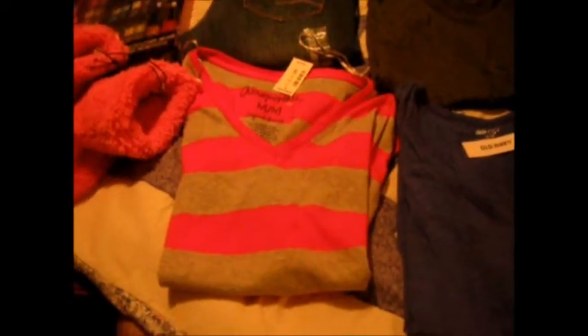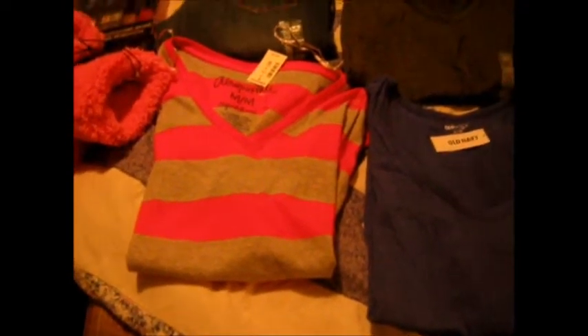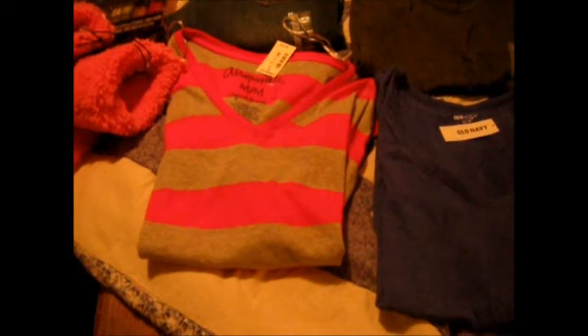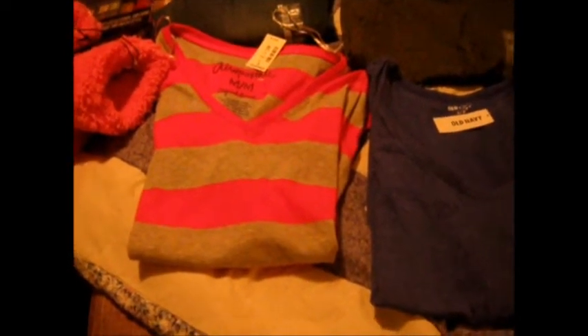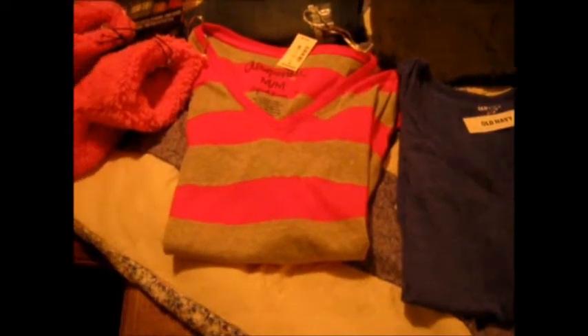Hey everyone, so I had a few people ask me what kind of things I had bought for the kids for Christmas. I am going to do some more Christmas shopping tomorrow, so I thought I would get out everything I have bought so far, do a quick little video, give you guys a peek of what I have bought and also to remind myself so I can stop pulling everything out of the closet. Maybe tomorrow I will start some wrapping.